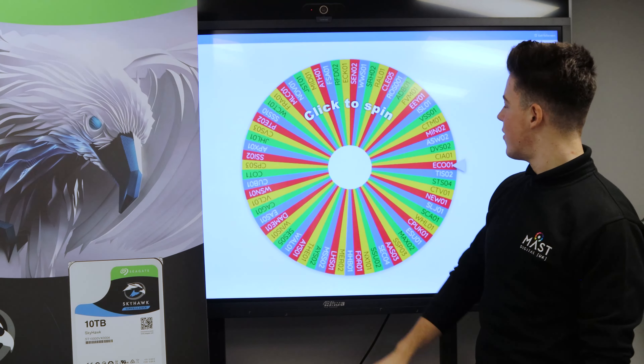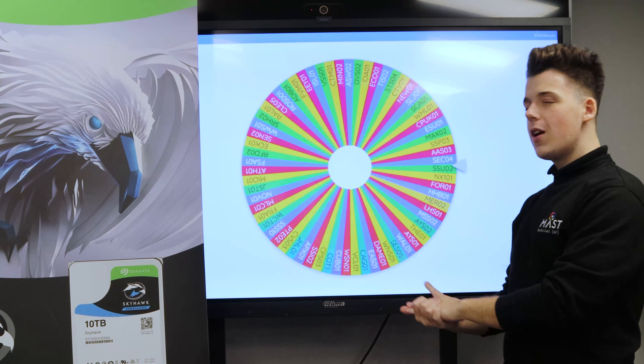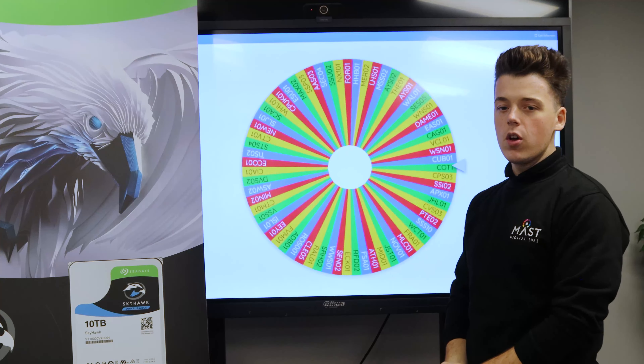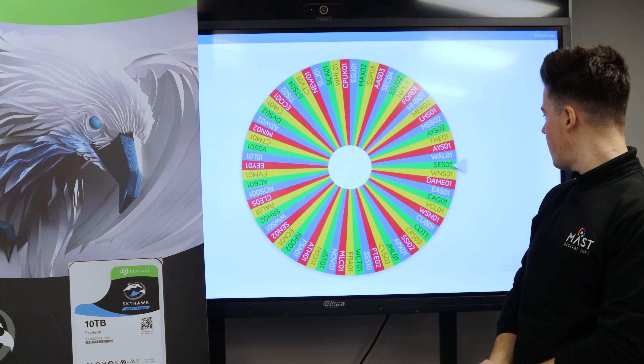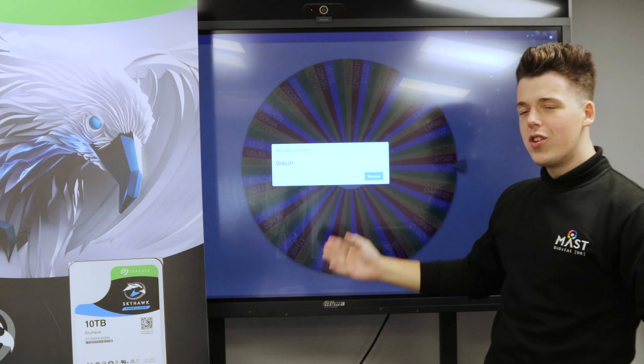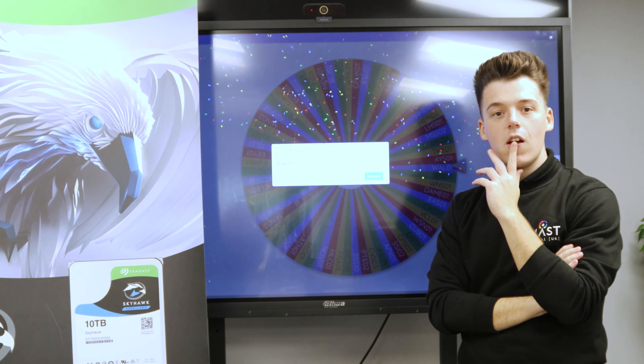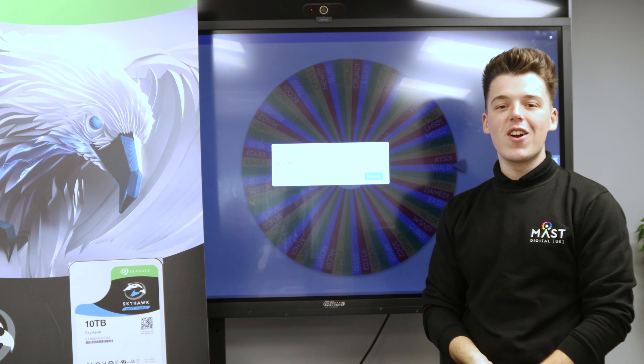Here's the second Storage Tech. This was two drives, so we've got a few fewer names in here, but still anyone's game. WAL01 — who's that Paige? That's Waveney Aerials. Waveney Aerials, well done guys!